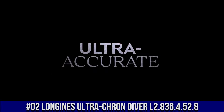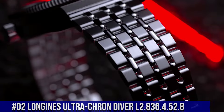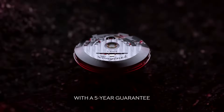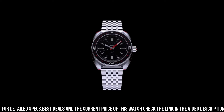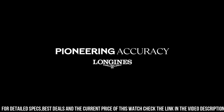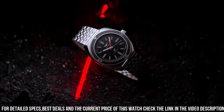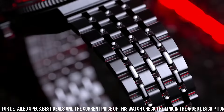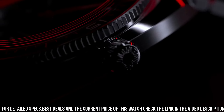Number 2: Longines Ultra-cron Diver L2.836-452-8. Diameter 43mm, thickness 13.6mm. Case material stainless steel. Dial color black with grained finish. Indexes applied at 3, 6, 9, and 12 o'clock. Lume: yes, C3 Super-LumiNova. Water-resistant 300 meters. Strap or bracelet: 7-link bracelet in stainless steel with double safety folding clasp and push-piece opening mechanism, plus black and red NATO-style strap made out of recycled material, and brown leather strap with stainless steel buckle. 22mm lug width.